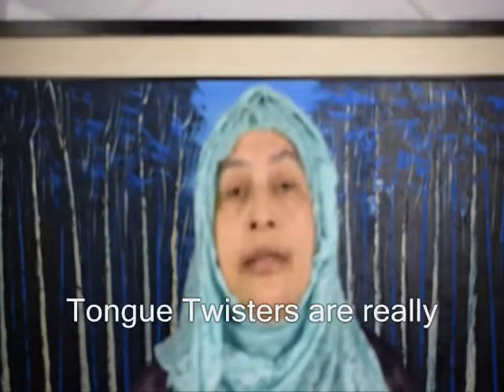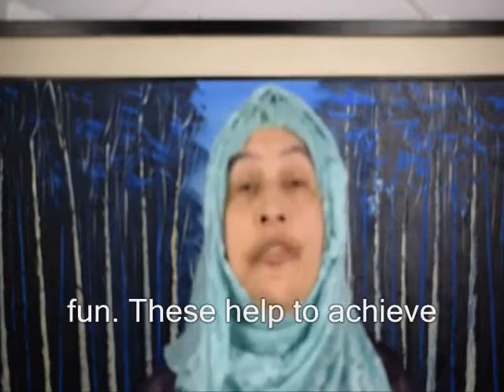Hello and welcome to my channel. This video is about tongue twisters. I want to make my tongue tired, and I also want to make your tongue tired. Tongue twisters are really fun. They help to achieve better pronunciation and you can talk more clearly and very easily.